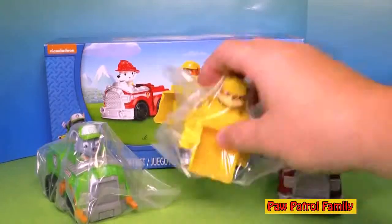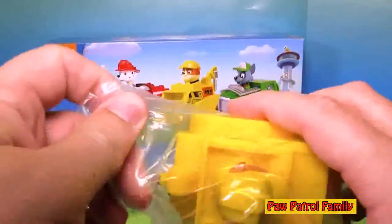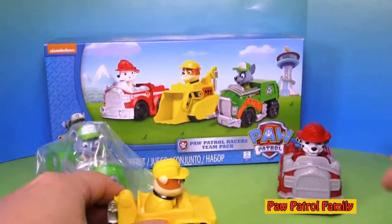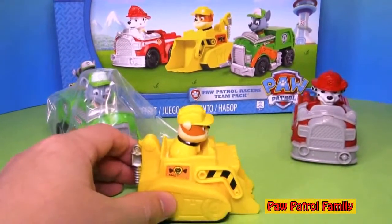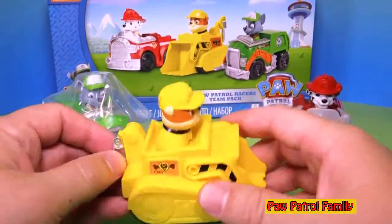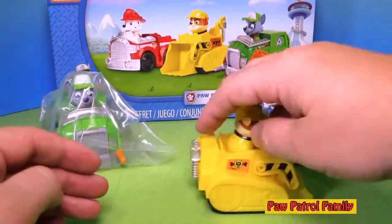Next, let's open up this one. Of course, this is Rubble. Rubble on the double is what he likes to say, and he's got a bulldozer. So let's open up Rubble — and here he is. Just like Marshall, Rubble can't come out, so you can't pull him out. His bulldozer's scoop doesn't go up and down, and the drill doesn't go back and forth either. But he does roll, which is pretty fun.